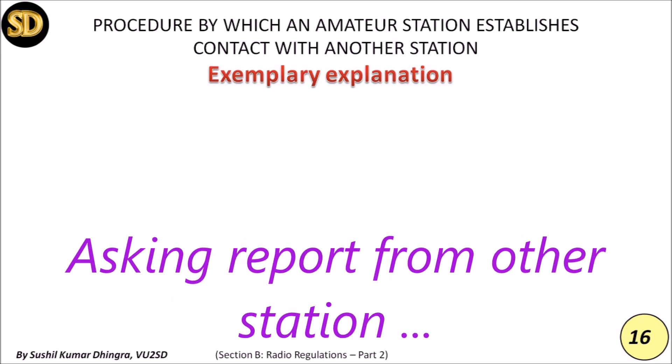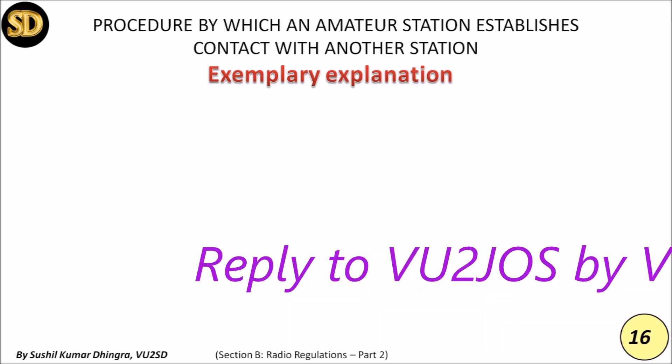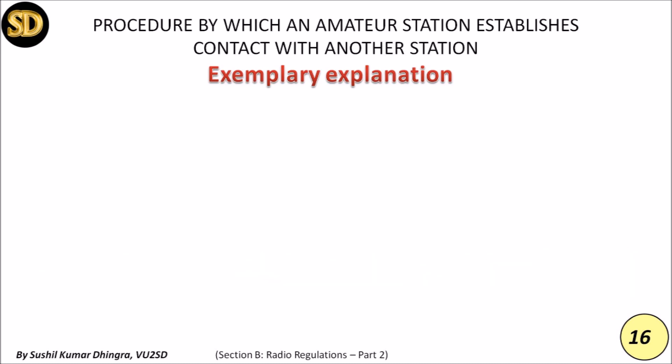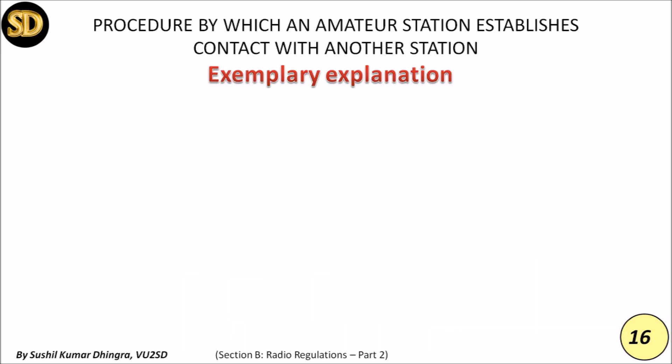VU2SD returns: 'Thanks for the 59 report — you are also 59, a perfect copy at my end. My name is Sushil — Sierra Uniform Sierra Hotel India Lima — and my QTH is Delhi, capital of India. Nice meeting you. What setup are you using and how is the weather there in Hyderabad? VU2JOS, VU2SD over to you.'